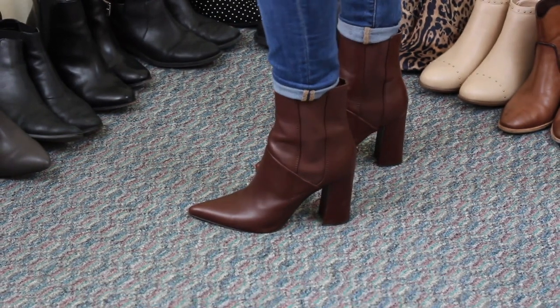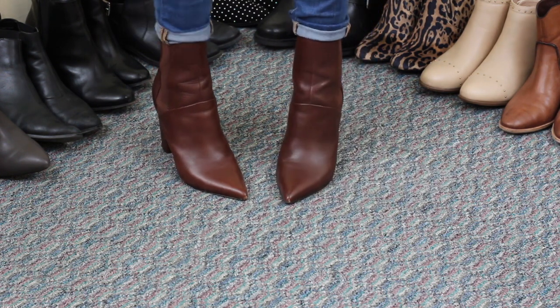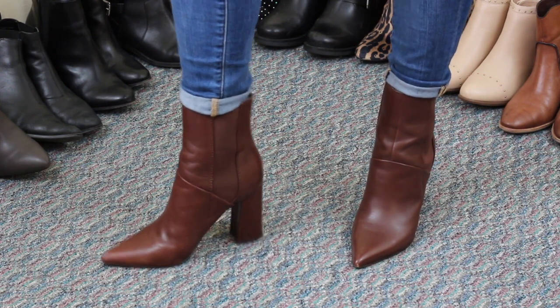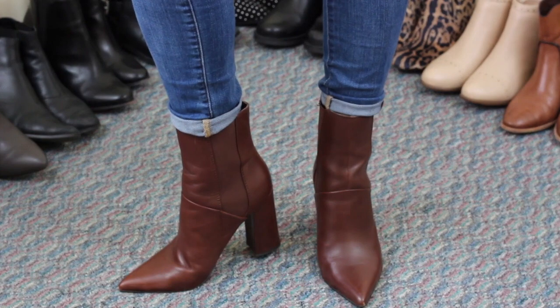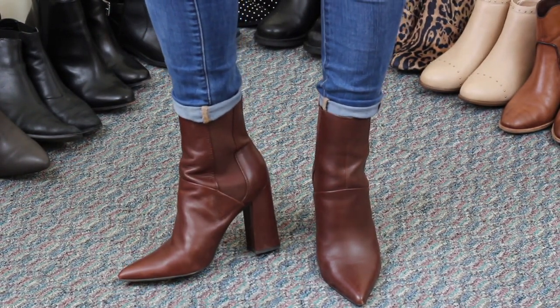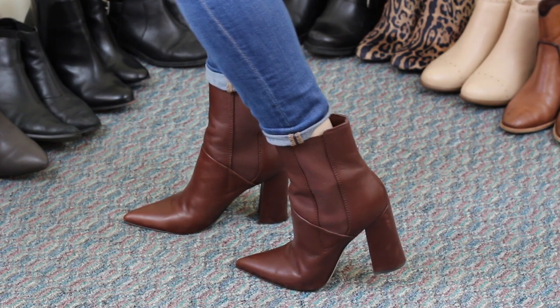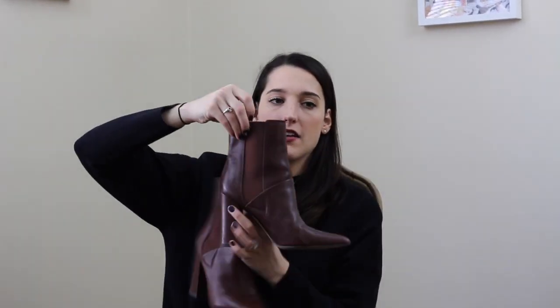These next boots you might have seen in my fall lookbook — they are brown Guess heels, like a sock boot style. They're leather with elastic on the side, a narrow shaft with a flared heel and super pointed toe. I got these in a nine and a half, sizing up a half size. They're actually pretty comfortable — I can go through a whole day in them. The only thing that bothers me is the heel height. Also, the elastic is already kind of breaking, but I just wear wider-leg pants to cover that.